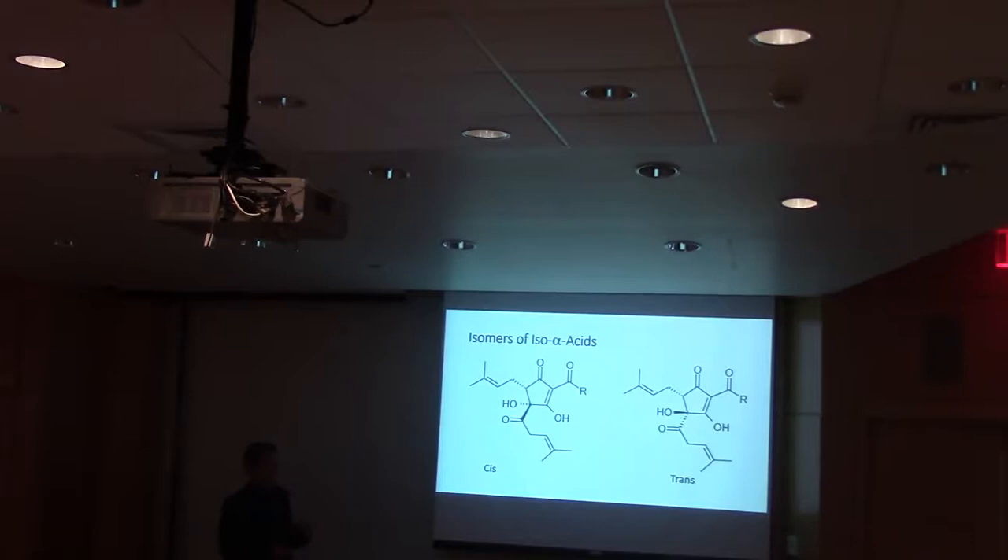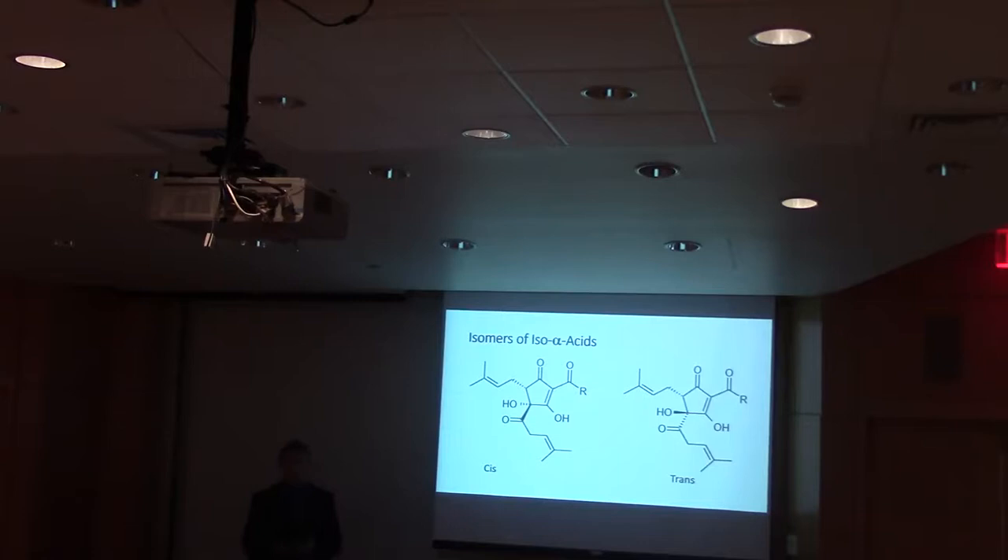Natural boiling produces approximately 75% cis and about 25% trans. There's also science on different kinds of isomerization — for example, photochemical isomerization produces a larger amount of trans. But brewers are generally fine with just having 75% cis and 25% trans from the boiling.